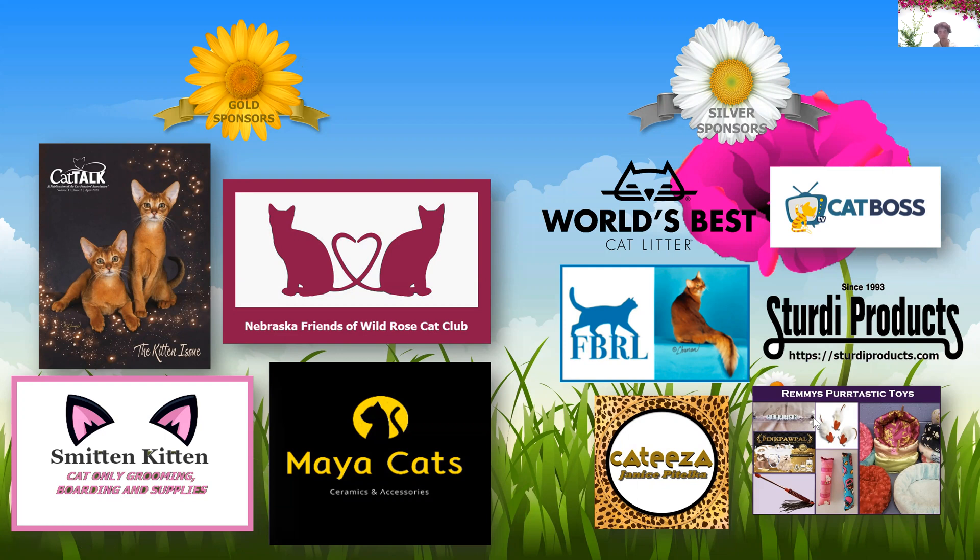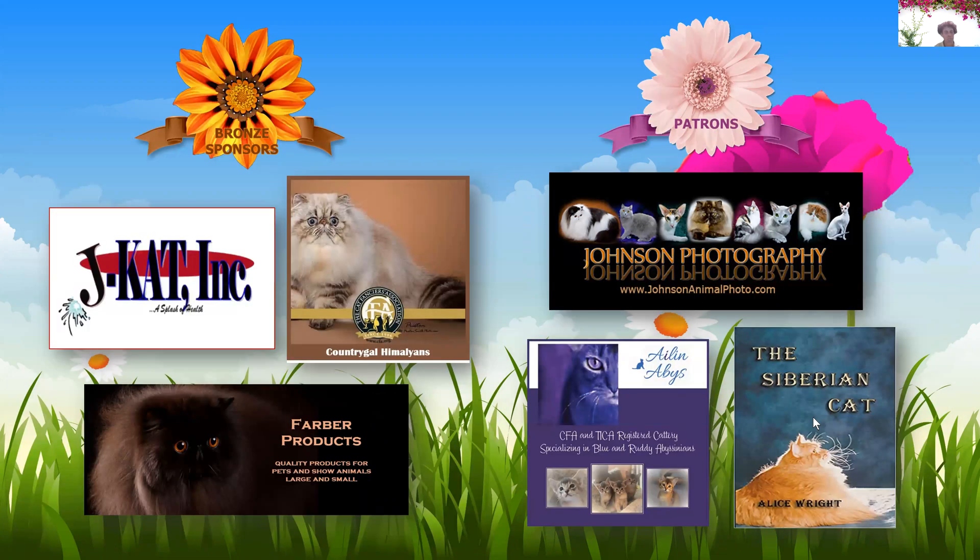I would also like to thank our bronze sponsors, which include J Cat Incorporated, Country Gal Himalayans, and Farver Products. And I would like to thank our patrons: Johnson's Photography, Aelin, Abby's, and 'The Siberian Cat,' which is written by Alice Wright.